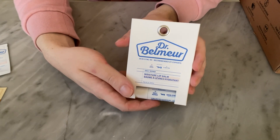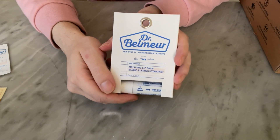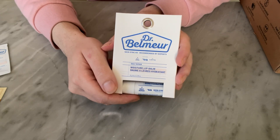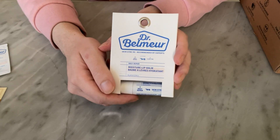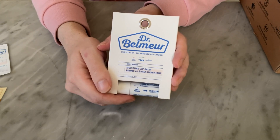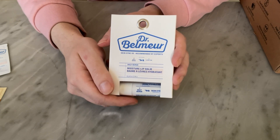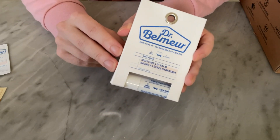Next up we have Dr. Balmure Daily Repair Moisturizing Lip Balm - a stick type moisturizing lip balm that moisturizes and protects dry and sensitive lips. The balm melts on the lips when applied. Formulated with Asiaticoside, which helps coat the lips while giving a protective layer. Formulated without nine additives: parabens, phenoxyethanol, mineral oil, benzophenone-3, animal derived ingredients, propylene glycol, ethanol, talc, and benzoic acid.